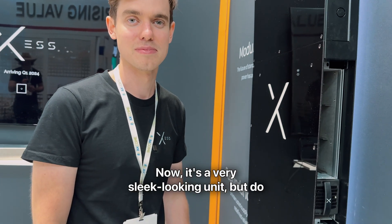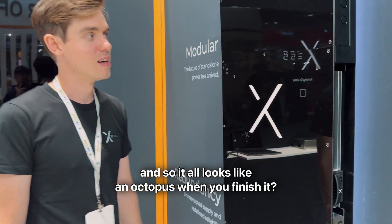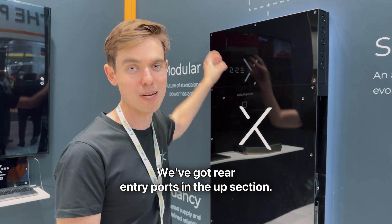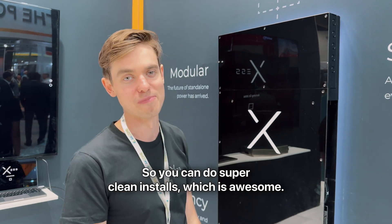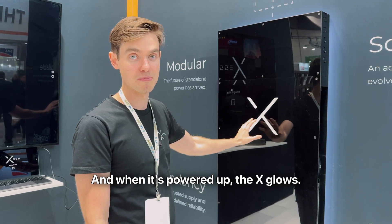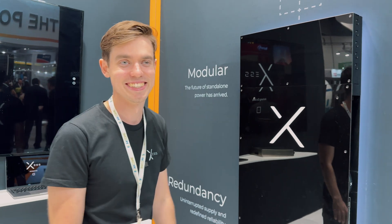It's a very sleek looking unit — but do you have wires poking out the side so it looks like an octopus? We don't recommend that. We've got rear entry ports in the upper section so you can do super clean installs. That's one of the things so striking about it — it's such a beautiful looking piece of product. Clean and simple. And when it's powered up, the X glows, which is like the cherry on top.